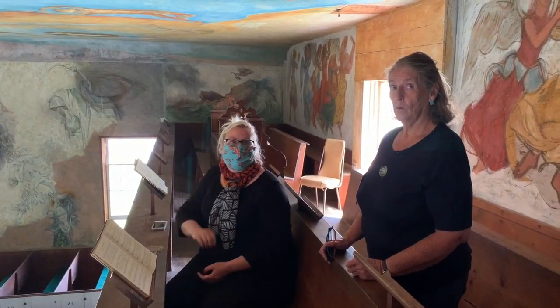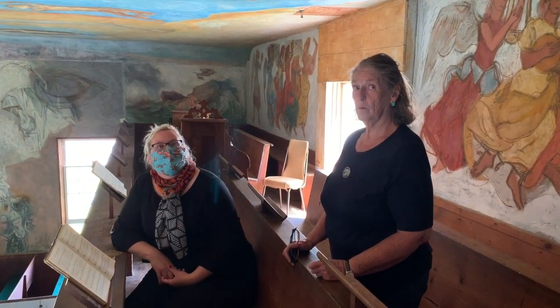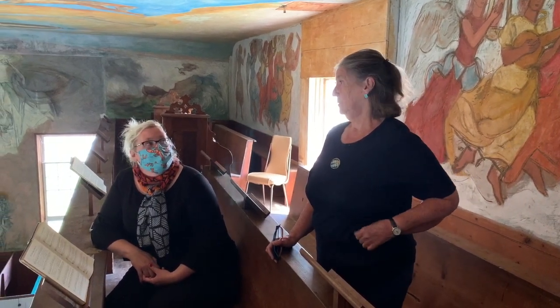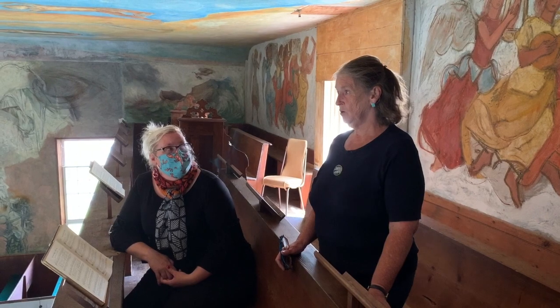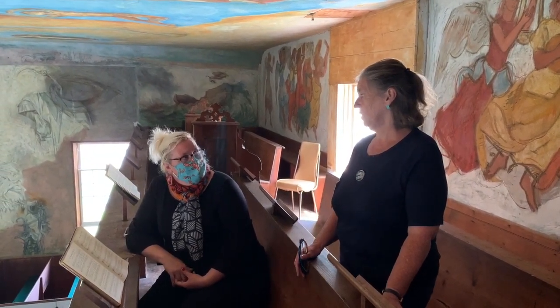Now Barbara, if somebody wanted to come here and experience this in person to see the murals, how is that possible? You can just come — people just come to this building. We're working on a kind of a manual to talk about each of the murals. David Larkin has been working on this in conjunction with Millie Cummings, who wrote a book about the South Solon Meeting House.